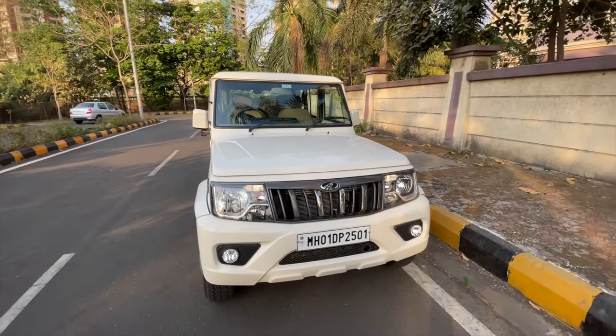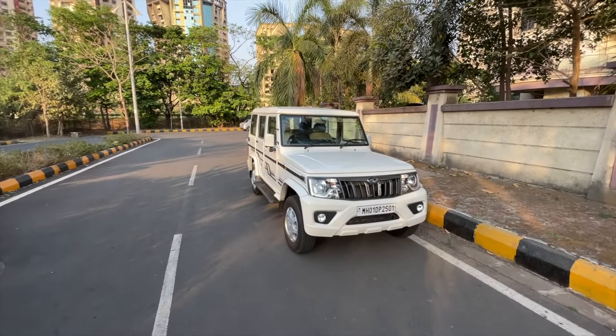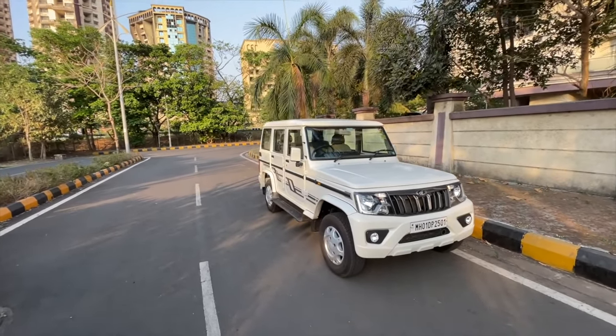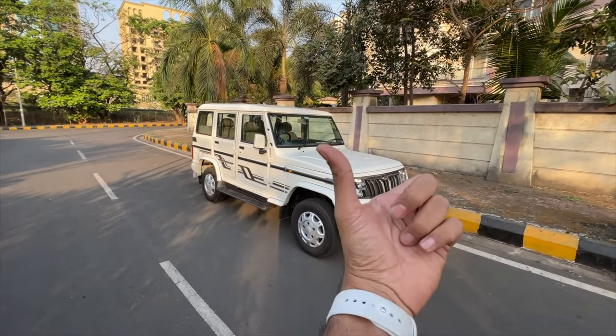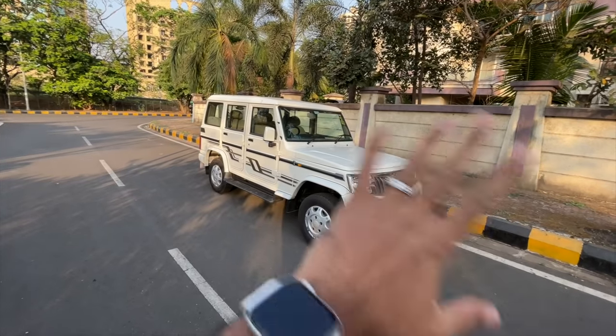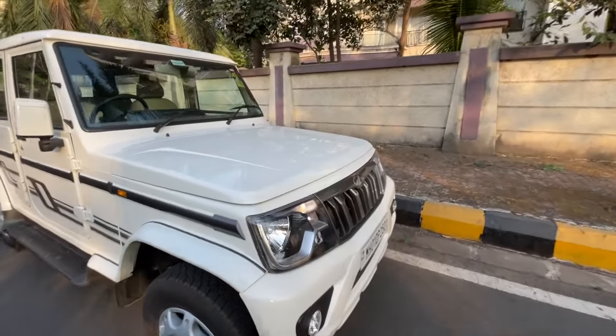People call it the Desi G-Wagon — they really need to go to the optician because this is not even close to the G-Wagon in any regard whatsoever. It's very narrow at the front, very boxy, there's no design element as such on this car, and the lights are not bright at night.